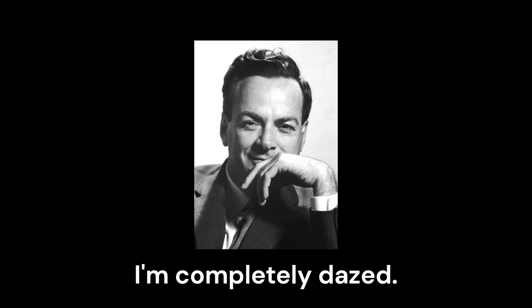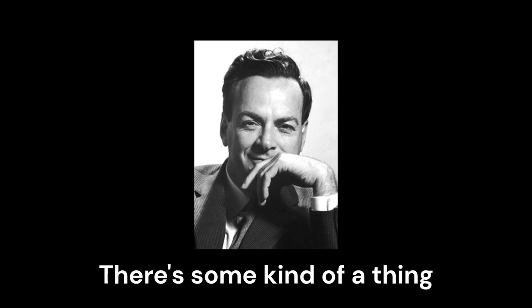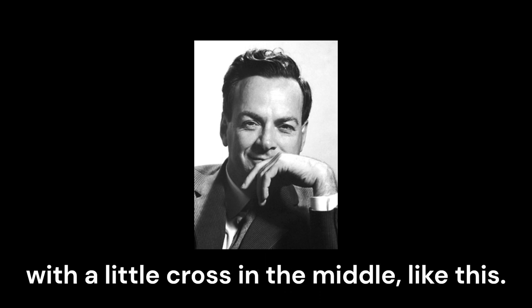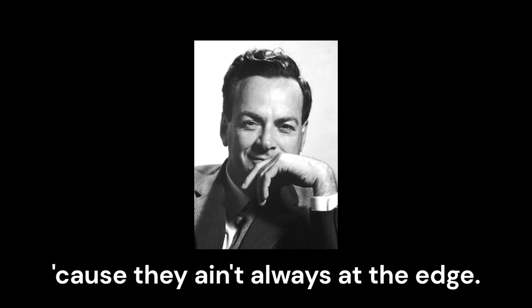I'm completely dazed. Worse — I don't know what the symbols on the blueprint mean. There's some kind of a thing that at first I think it's a window. It's a square with a little cross in the middle, like this. All over the damn place — lines with this damn square, lines with this damn square. I think it's a window. No, it can't be a window because it ain't always at the edge.